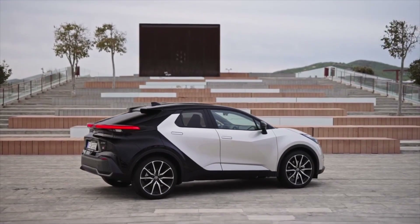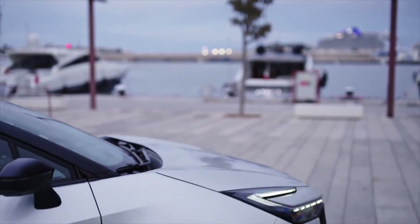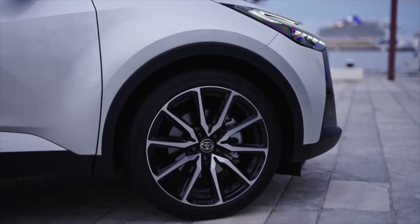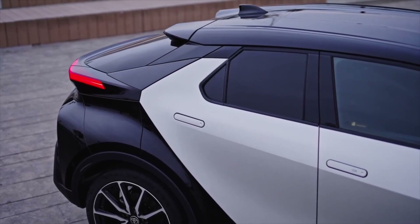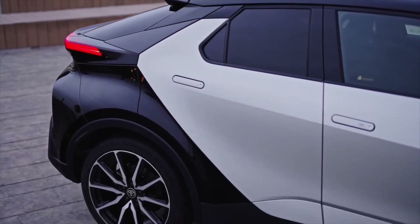Step inside the 2640 mm (104 in) wheelbase cabin and you'll notice the 12.3-inch fully digital instrument cluster combined with a touchscreen of the same size. Fancier versions also feature a head-up display, 64-color ambient lighting, a panoramic sunroof, and a JBL sound system.